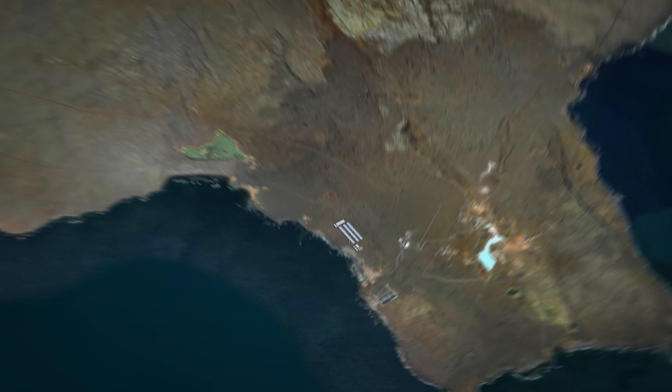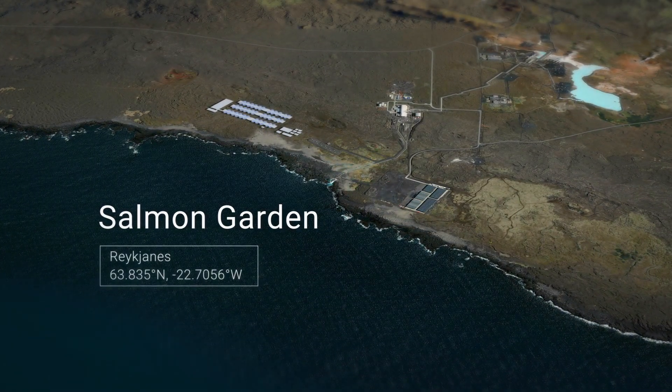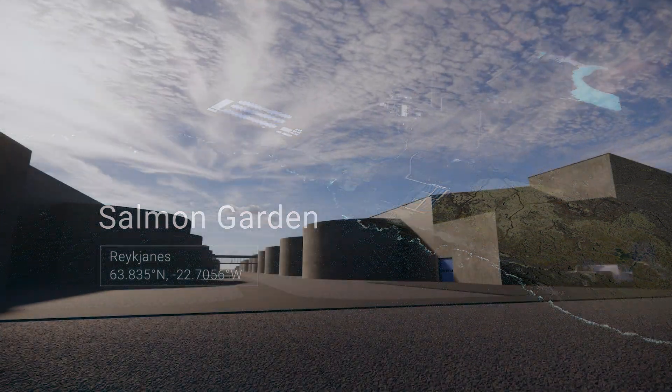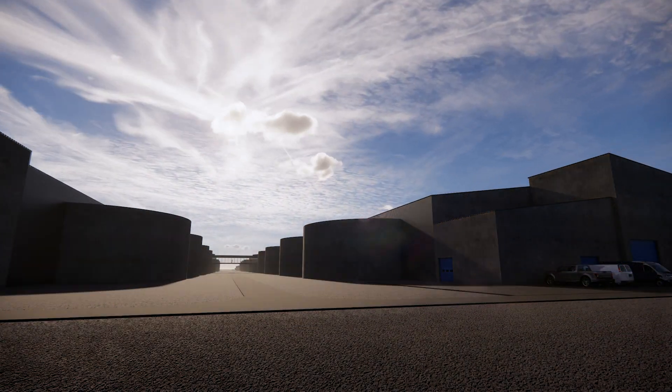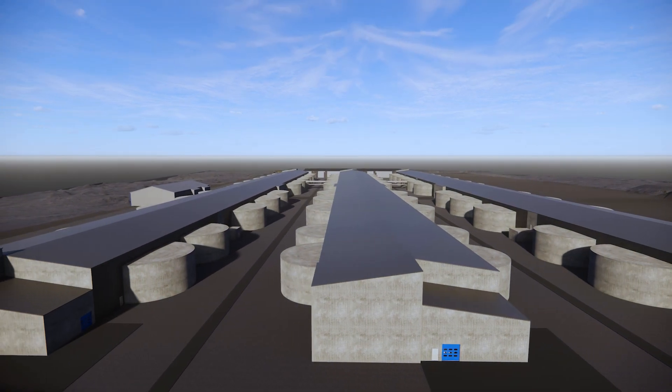We are now beginning a new chapter with our Salmon Garden. Our extensive land-based fish farming experience, spanning more than two decades, has allowed us to design a state-of-the-art large-scale salmon farm in a unique area in the Reichenis Resource Park.